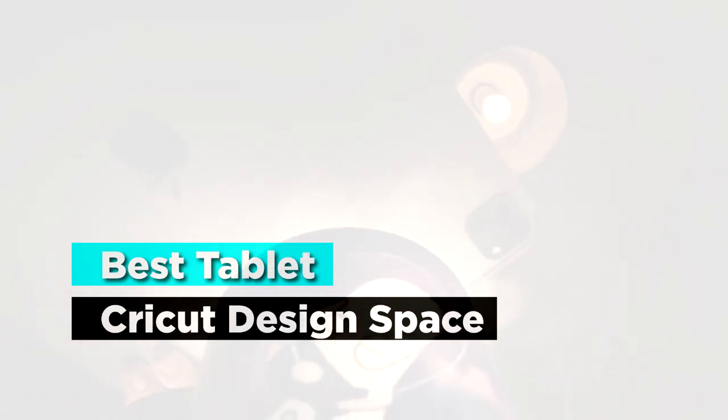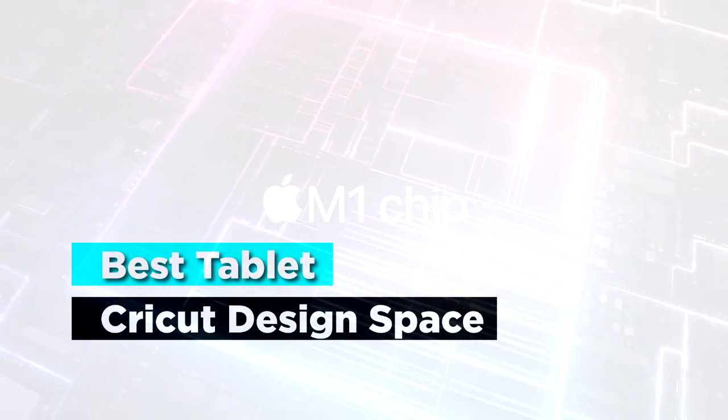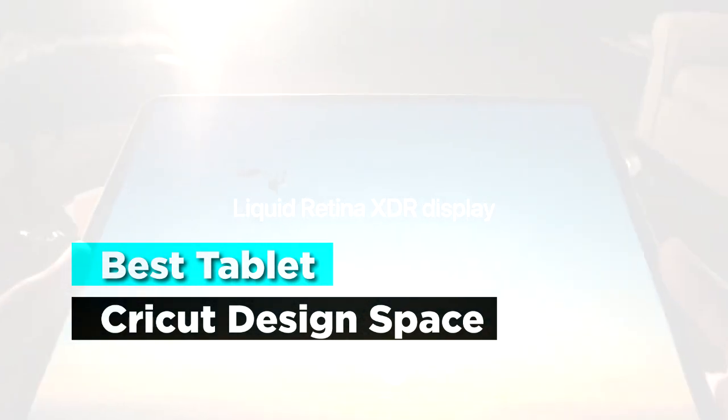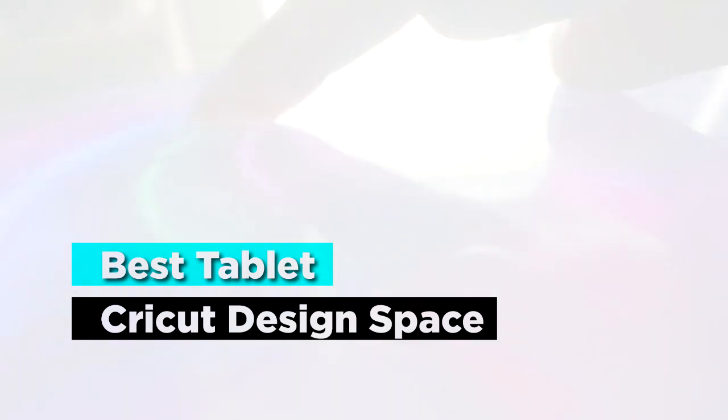When looking for the best tablet for Cricut Design Space, you need to find one which works well with the software. The tablet should also be efficient in producing quality work, since it is the one responsible for preparing your design projects. One thing you should make sure of before purchase is that the tablet of choice is compatible with the Cricut functions and software.